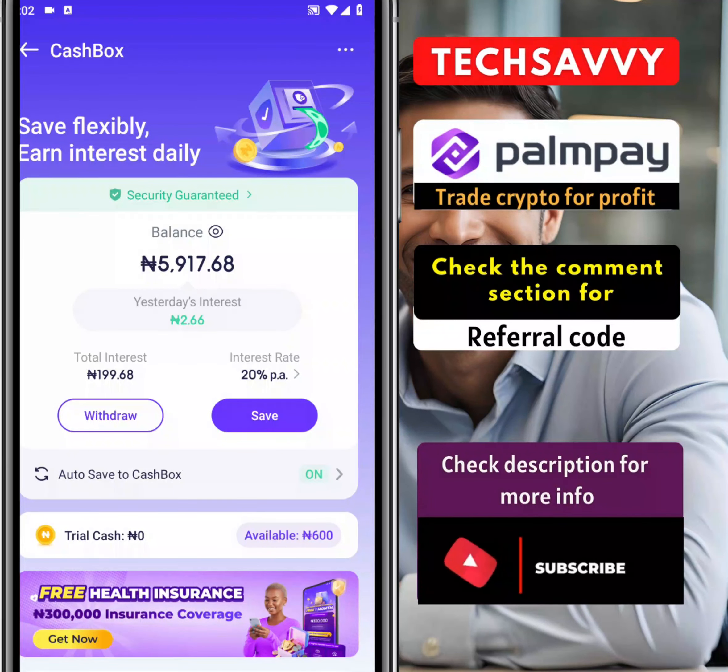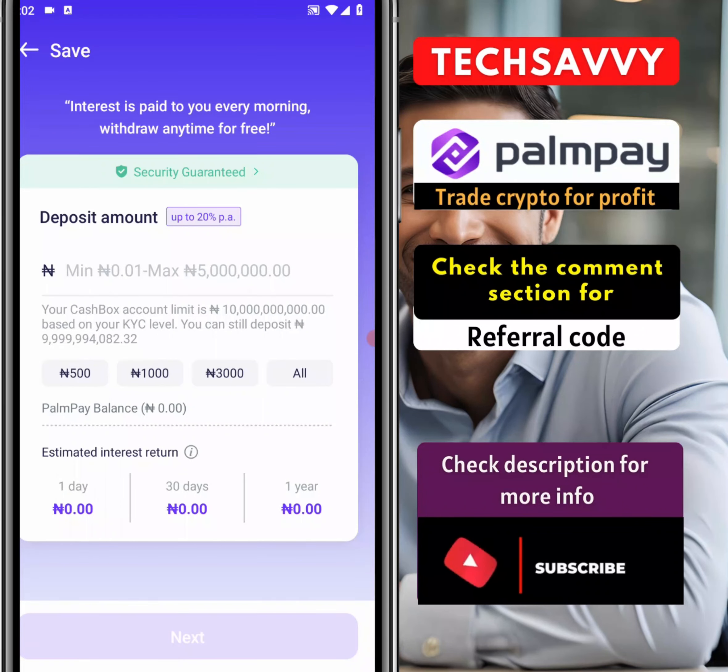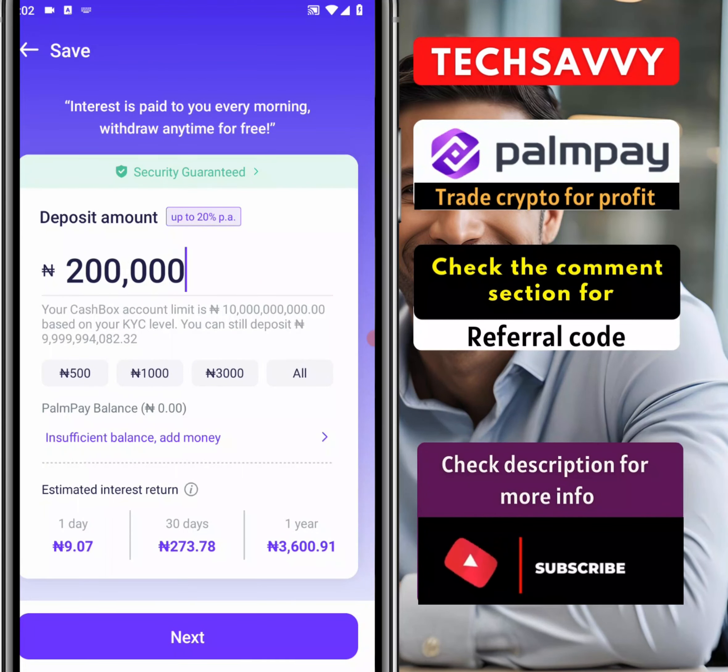The next thing we're going to be doing is come over here and click Save. We're going to see exactly how PalmPay gives us the opportunity to earn. The question is how much do you want to deposit — let's say 200,000. This is exactly how much interest I'll be paid. Interest is paid to you and you may withdraw anytime for free. You can see that in 30 days I'm going to be earning about 1,890 naira. I don't think your bank will give you this amount even if you kept 200,000 in your account.